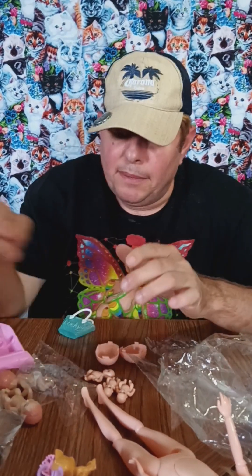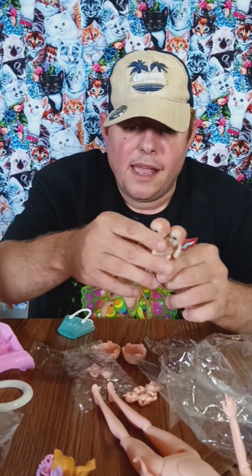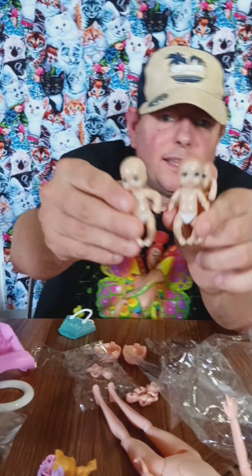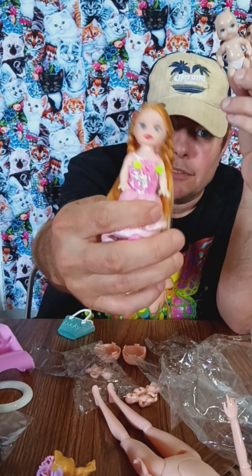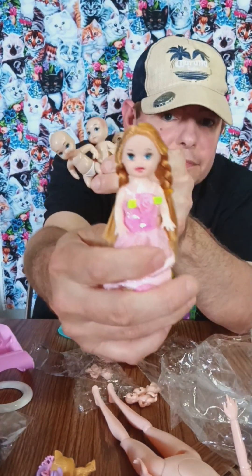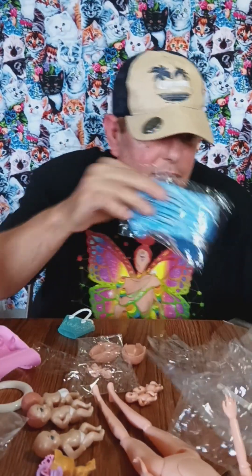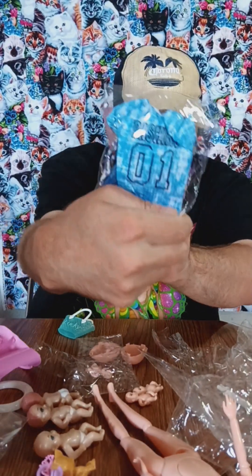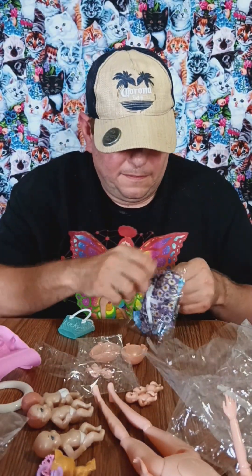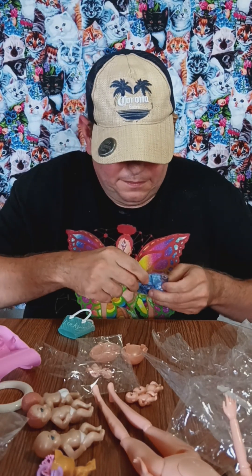She's gonna have three babies, and she's already got three babies and a little toddler. Good Lord, Mom. Here are the clothes.